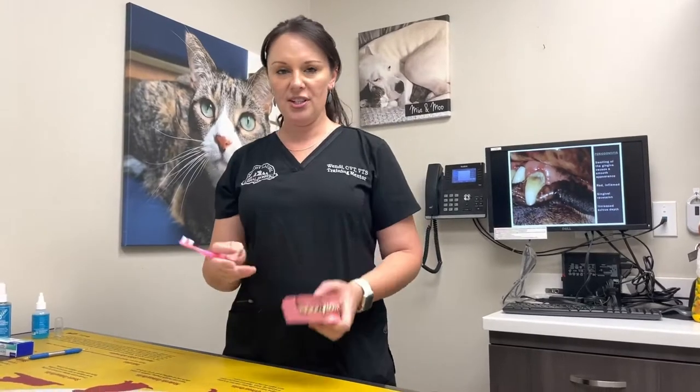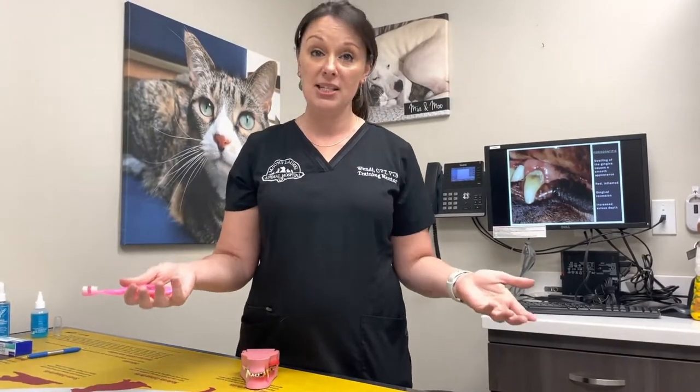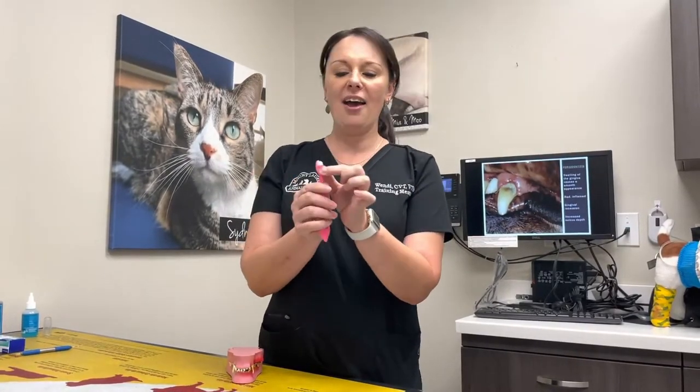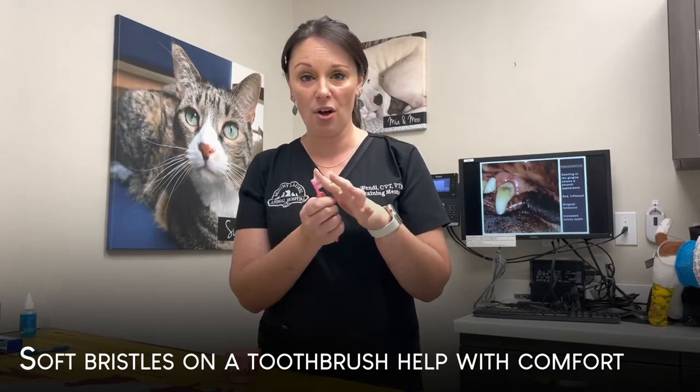When we brush the teeth I like to use a human toothbrush depending on the size of the dog. The toothbrush we use for ourselves is perfect for a medium or large breed dog. For a little puppy like Stevie or a toy breed, I really like to use pediatric toothbrushes — they are meant for babies and toddlers. They have a toothbrush head about half the size, in a little round area, and the bristles are very soft.